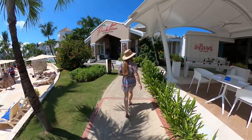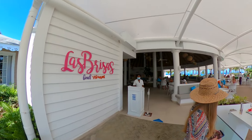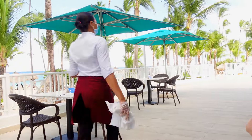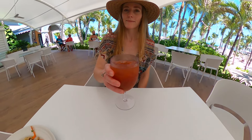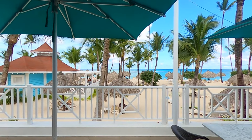Right in between Portofino and Meat Steakhouse, you'll find Las Brisas Beach Restaurant, which offers a daily a la carte breakfast menu and a lunch buffet. Las Brisas allows guests to dine both poolside and beachside, making it our go-to breakfast, lunch, and Bloody Mary spot. We'll show you much more of our Las Brisas experience in our upcoming restaurants video.